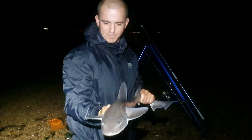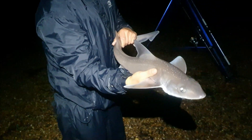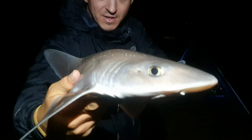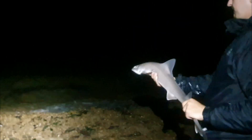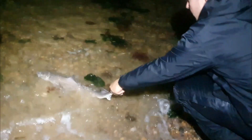Here we go - going to release my smaller starry smooth hound. This one I think is about 5 pounds. Lovely - let's get him out of here. Off he goes mate, look at that. Beautiful!